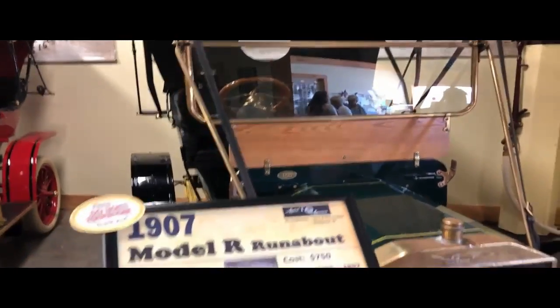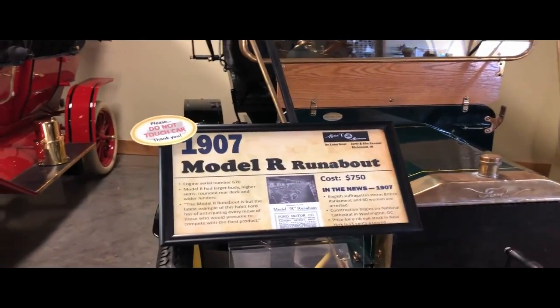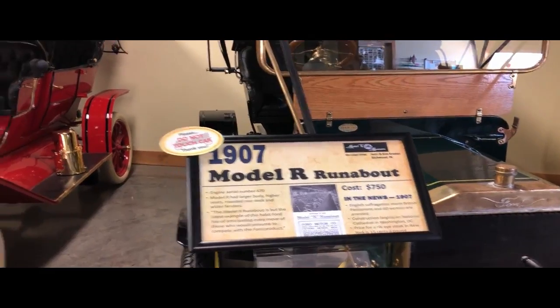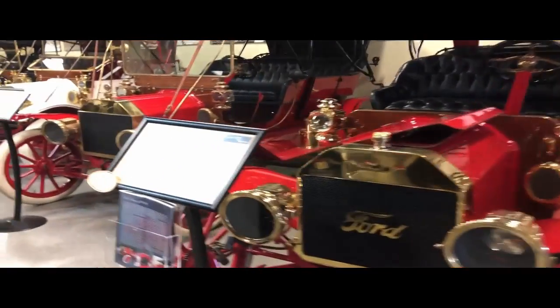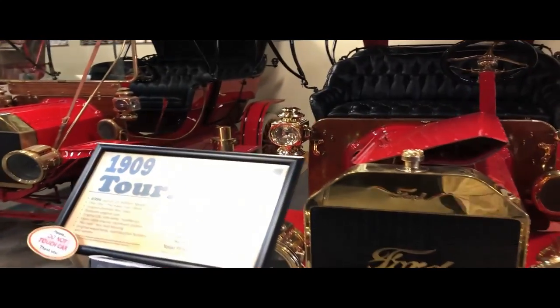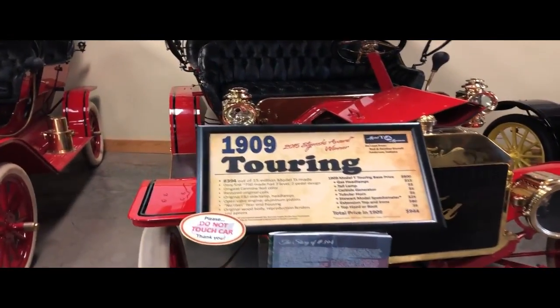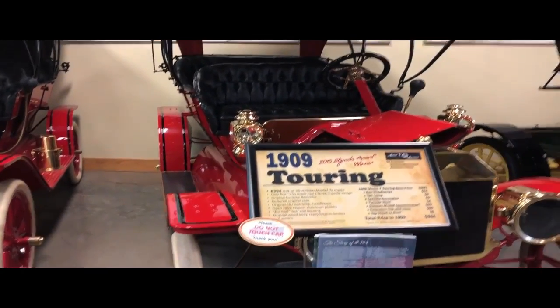This is the Model R Runabout 1907, and it costs $750. And here we have a 1909 Touring, and it costs about $944 when it came out.